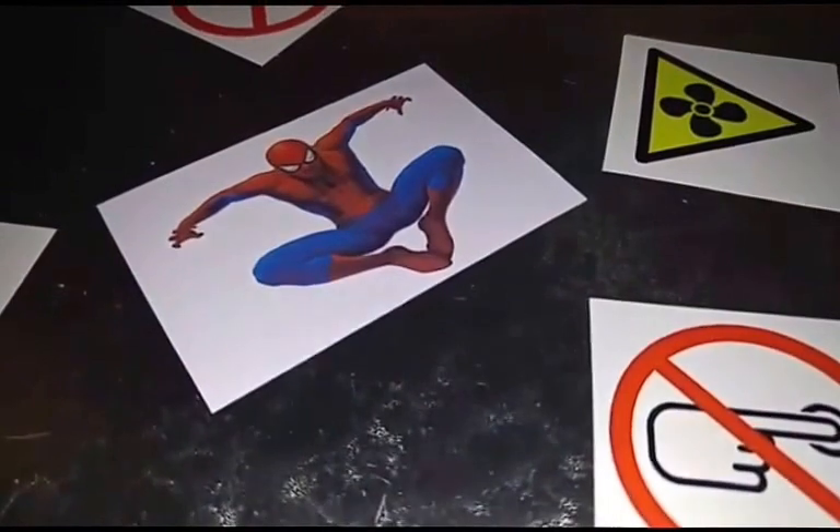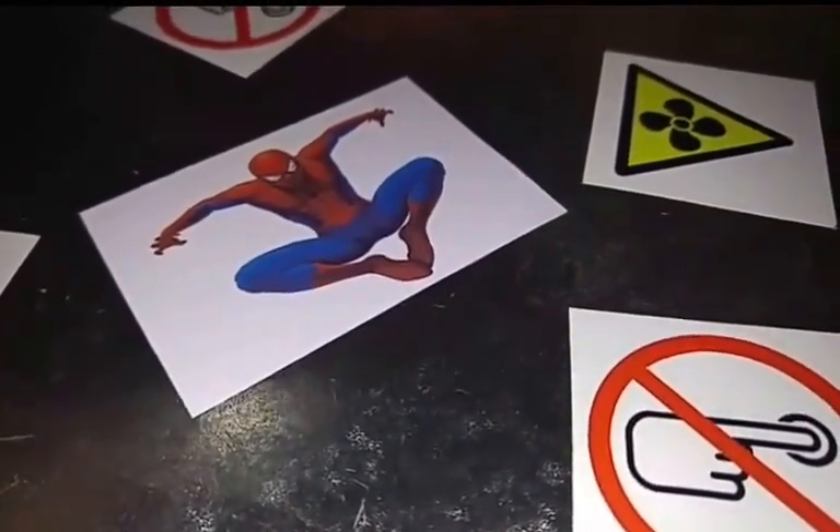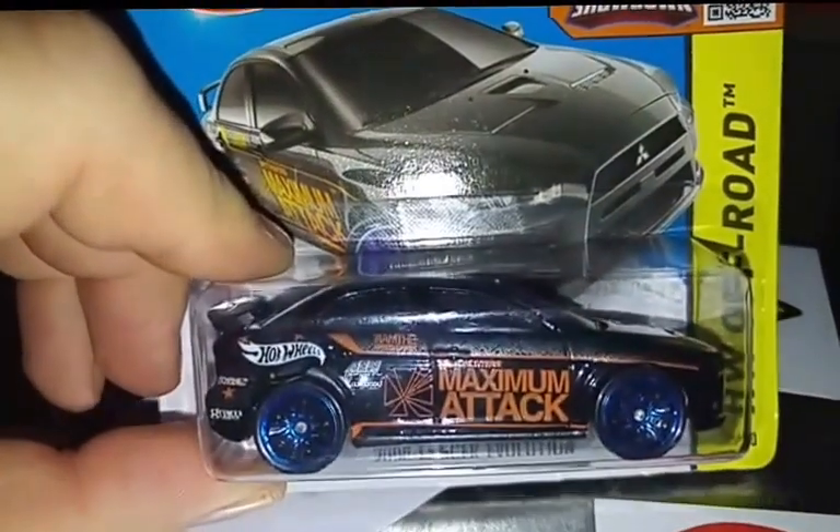What's up YouTube? Thank you for joining Hot Wheels Brian, and this is a 60-second review of the 2008 Lancer Evolution from Japan.